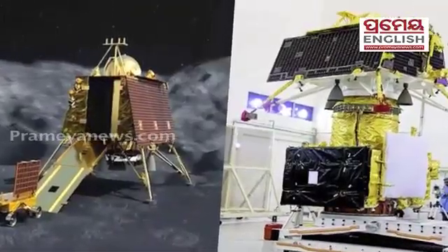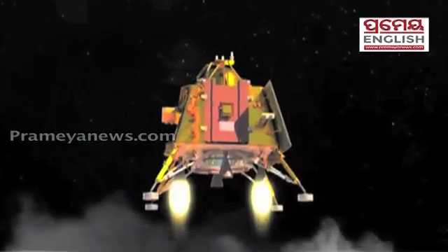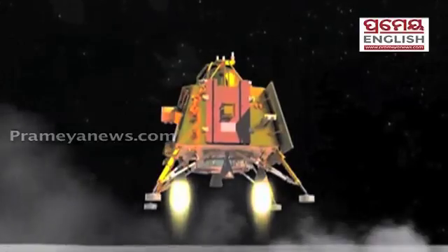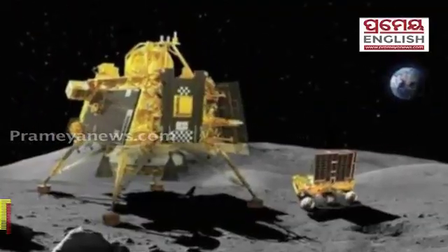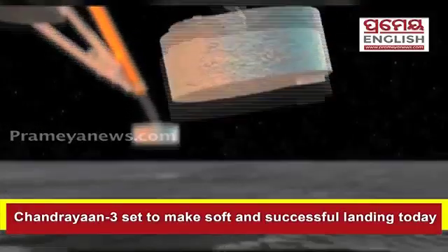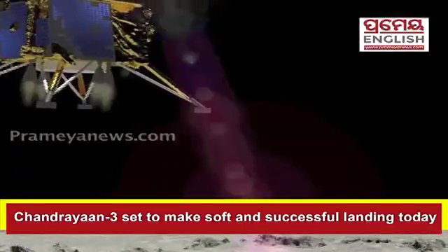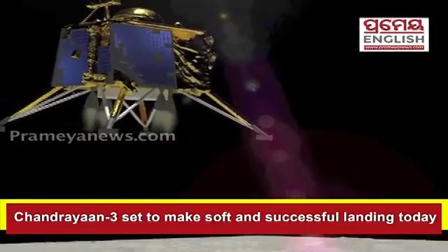Good morning everyone. Today is a very special day for all of us as India is now only a few hours away from making history. Chandrayaan-3, the third lunar mission, is all set to make a soft and successful landing on the south polar region of the moon around 6:04 PM today on August 23.